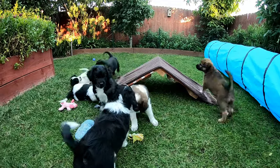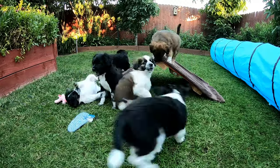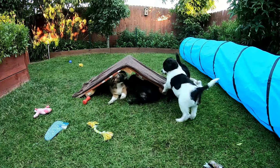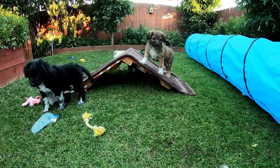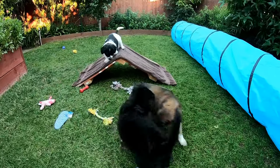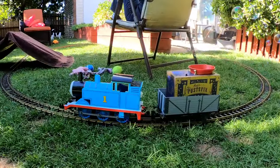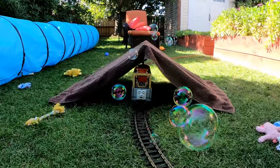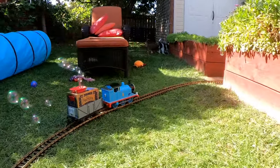I built a little A-frame for the puppies, and they have a lot of fun with it — it's often the focal point of puppy playtime. They play around it, underneath it, climb up it, and sometimes tumble down it. So I placed the A-frame over the tracks, making a little tunnel for Thomas, and I thought it might be fun for the puppies to play on it as Thomas came through.